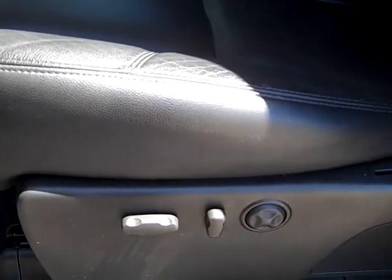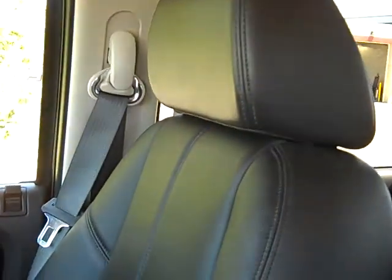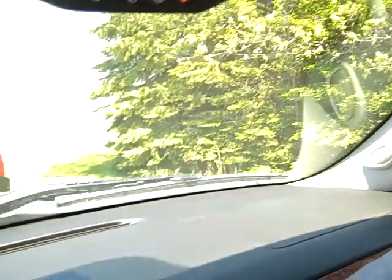Inside this truck is the SLT package — LT3 package — which gives you dual power heated leather seats, lumbar driver seat adjustment. No rips or tears in the seats. OnStar.